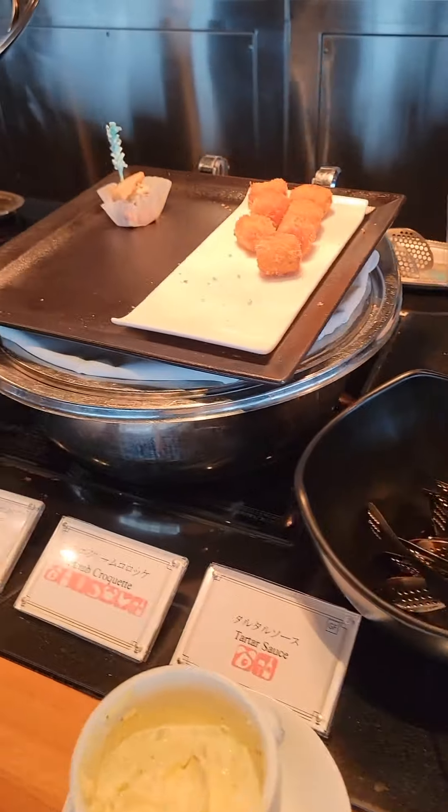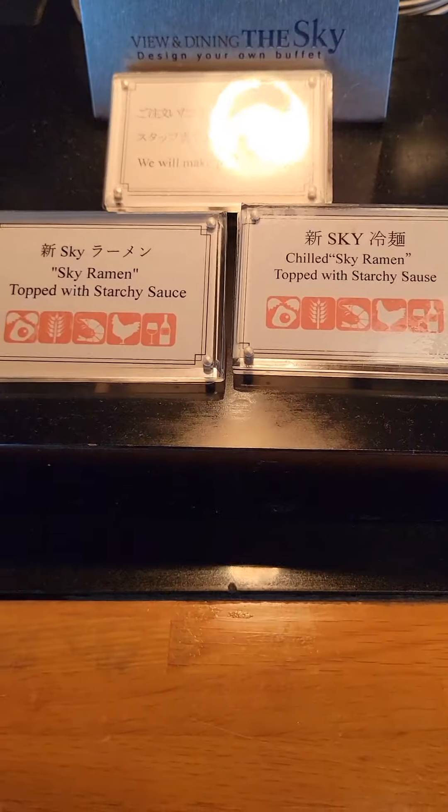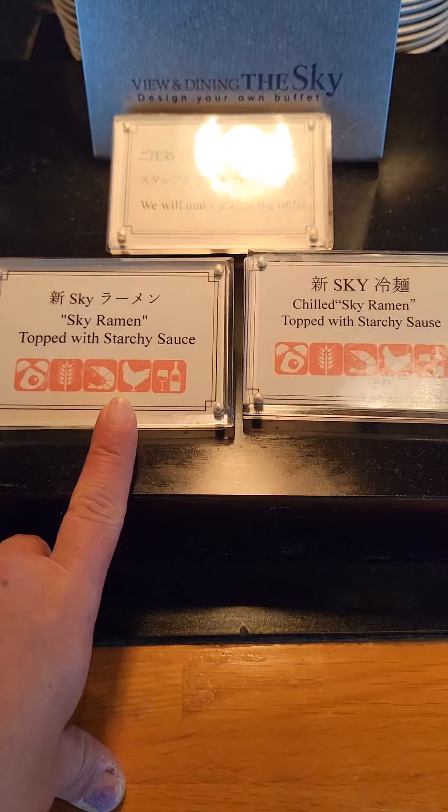And if you have a severe food allergy, the chef personally came out and gave us the food allergy list in English. Also, by your food, there is an ingredient list that tells you what is inside.